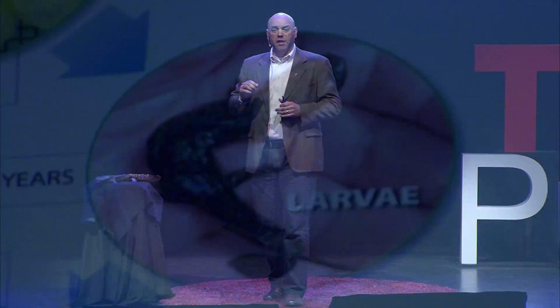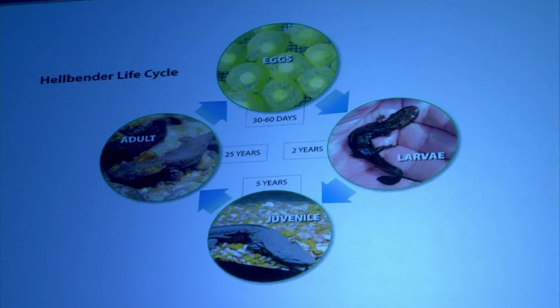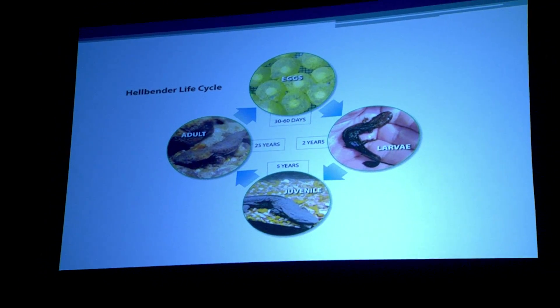After two years, they will absorb those external gills and become juveniles, staying juveniles for an additional five years. So it takes seven years for hellbenders to reach sexual maturity. But once they reach that point, they can reproduce for an additional 25 years. That third feature that makes them a great indicator of environmental water quality is the fact that they're long-lived. These salamanders can live 30 years in the wild, which is an incredibly long time for an amphibian. So if you have a long-lived species that is declining throughout a large portion of its range, that's usually an indicator that there's something going on with our water quality and certainly cause for concern.